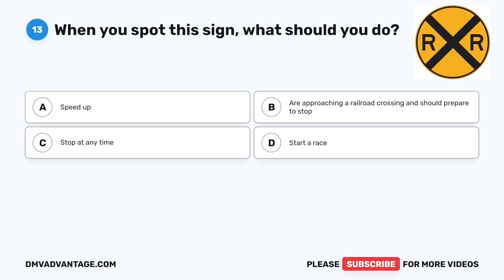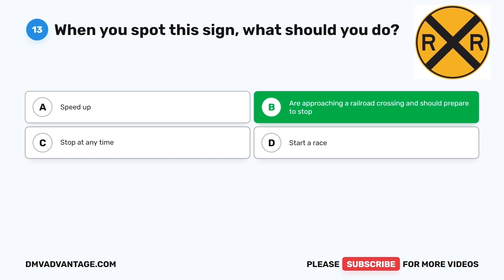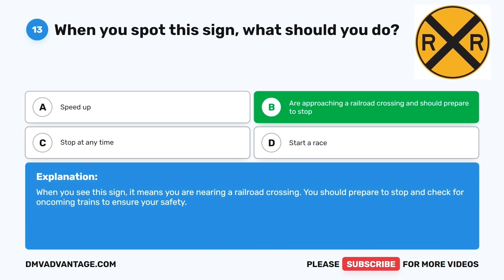Question thirteen. When you spot this sign, what should you do? The correct answer is B: You are approaching a railroad crossing and should prepare to stop. When you see this sign, it means you are nearing a railroad crossing. You should prepare to stop and check for oncoming trains to ensure your safety.